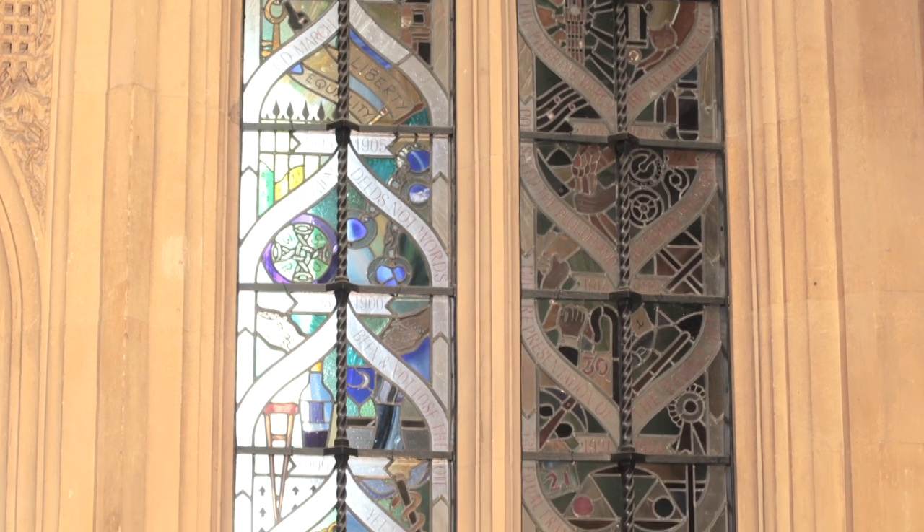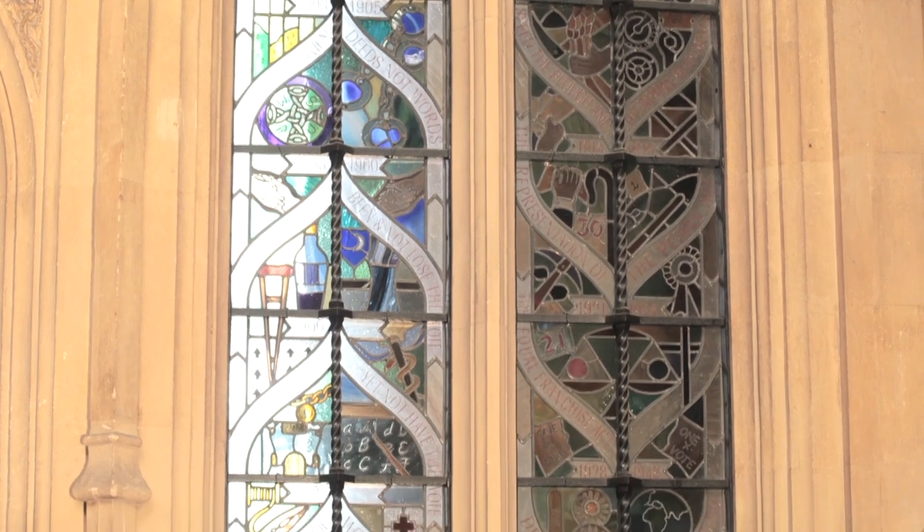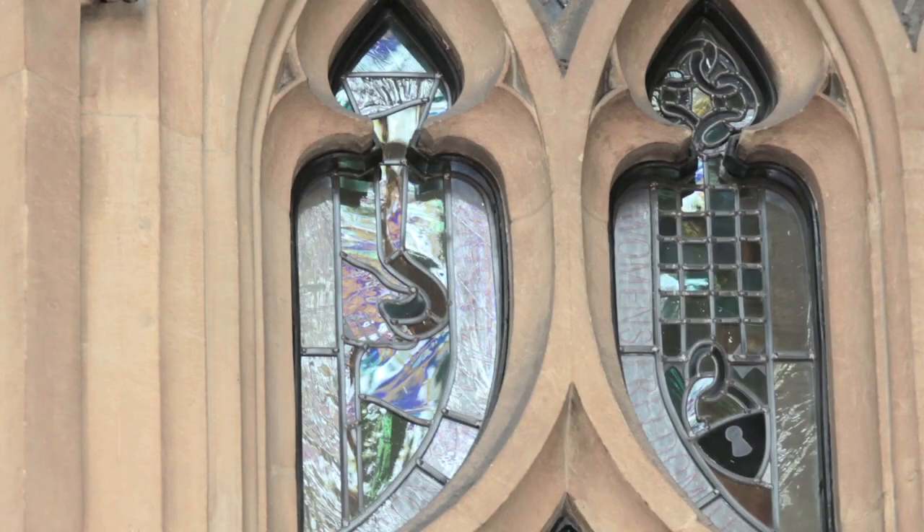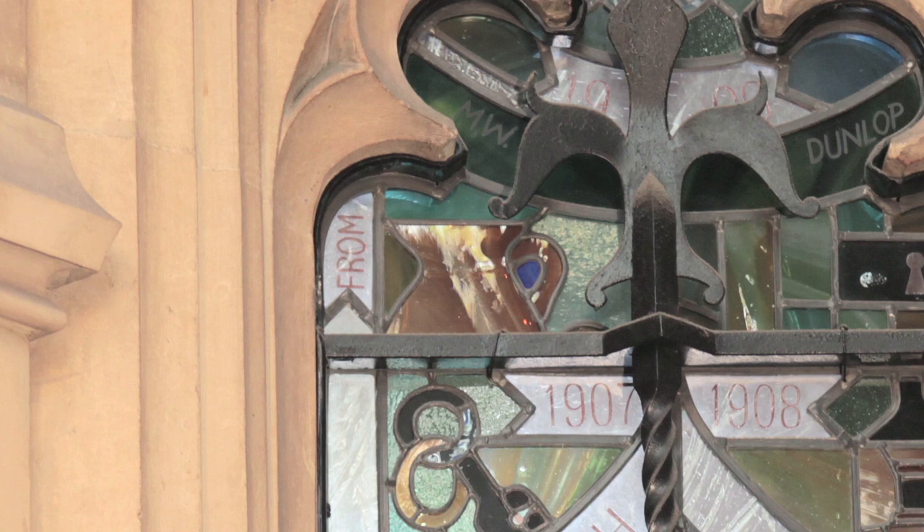It depicts how the suffragettes fought for the vote and finally got the full vote in 1928. The window starts off with showing how the suffragettes were force-fed in prison on the top panel. It shows a jug with milk and eggs — I assume it's milk and eggs — that they would have been fed.